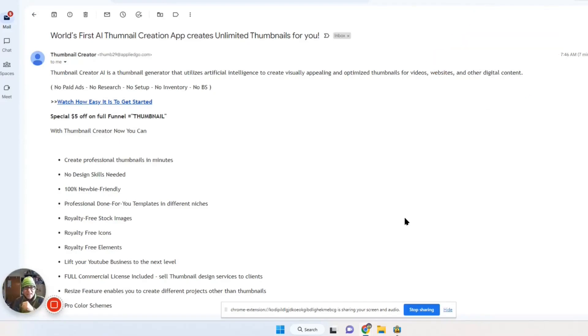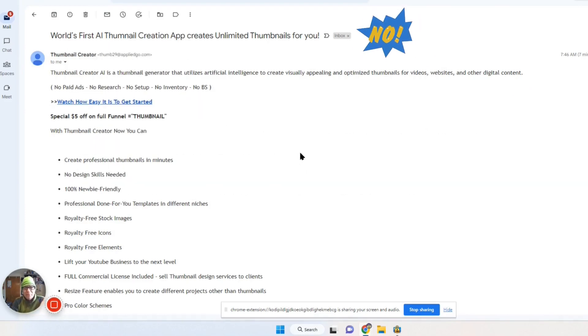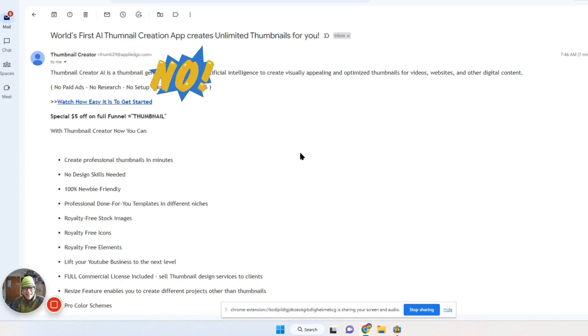Hi, welcome to Thumbnail Hacks — a little bit different video for this week. A warning: this just came in my mail. There is no program out there that is going to just give you perfect thumbnails. They're claiming this, and I'm just letting you know the best person to do your thumbnails is you, or somebody who is an expert thumbnail creator in your niche.